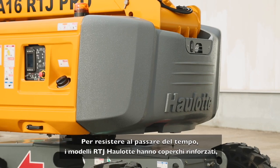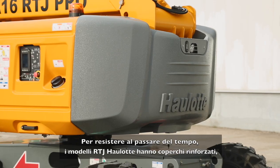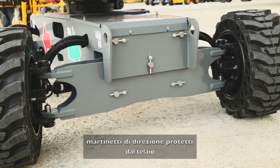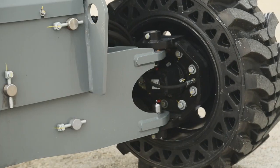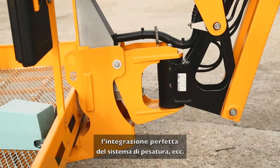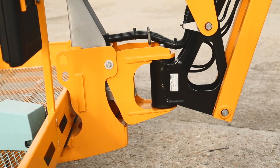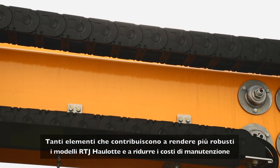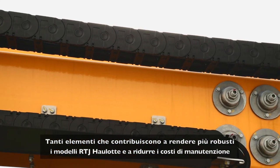To stand the test of time, Haulet RTJ models are equipped with reinforced hoods, steering cylinders secured by the frame, protection for the upper control box, a perfectly integrated weighting system, and more. These features contribute to the durability of Haulet RTJ models, reducing maintenance costs.